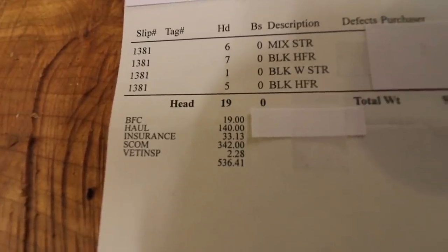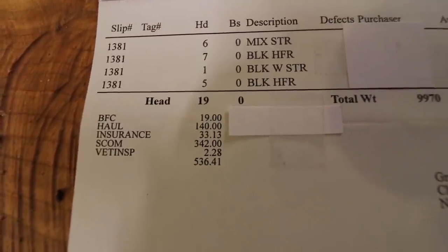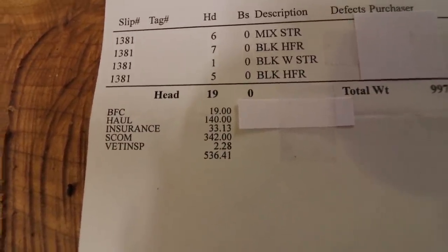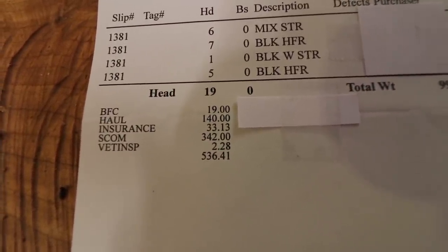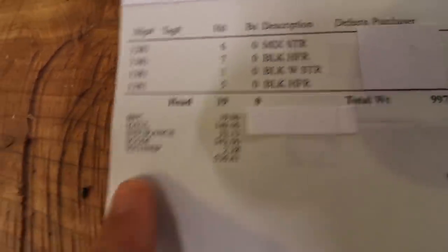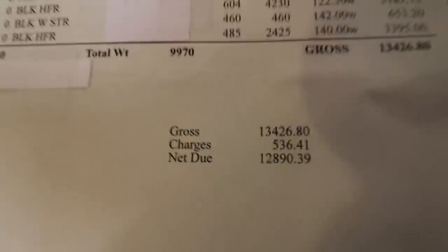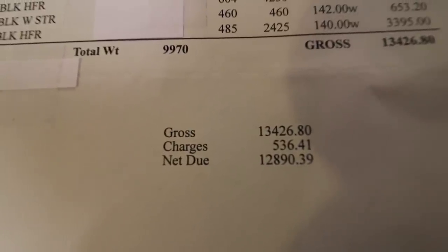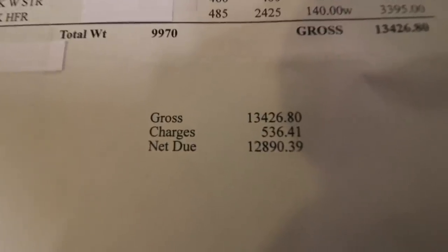I did not have a hauling charge on the last group because my dad was selling and they just combined mine onto the trailer, so they didn't charge me for hauling. It was $140 for my dad as well, so it wouldn't have mattered either way. On the first group, another $140 charge. Total charge $536. You can see my total there — gross $13,426; after charges, $12,890.39.